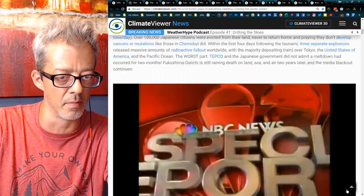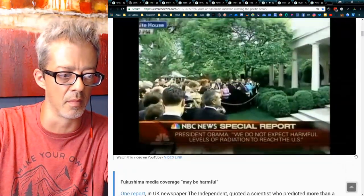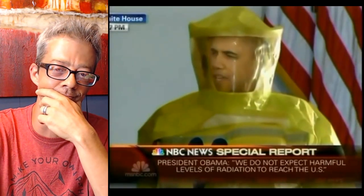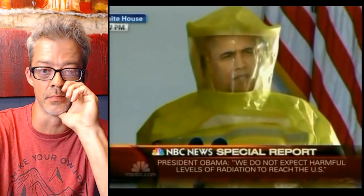This is an NBC News special report — President Obama: 'I want to be very clear. We do not expect harmful levels of radiation to reach the West Coast, Hawaii, Alaska, or U.S. territories in the Pacific. That is the judgment of our Nuclear Regulatory Commission and many other experts. Furthermore, the Centers for Disease Control and Prevention and public health experts do not recommend that people in the United States take precautionary measures beyond staying informed. We will continue to keep the American people fully updated, because I believe you must know what I know as President.'